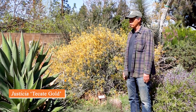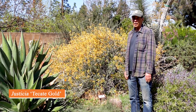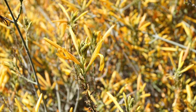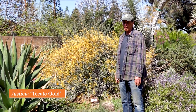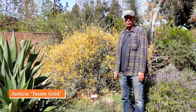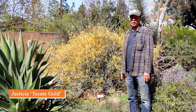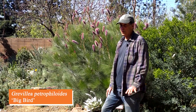In the western side of the garden we have a lot of California natives. Among them is this shrub — Justicia californica 'Tecate Gold,' named for the golden color of the flowers. The species also comes in red and orange, but this gold one is really putting on a show right now. Justicia californica 'Tecate Gold.'